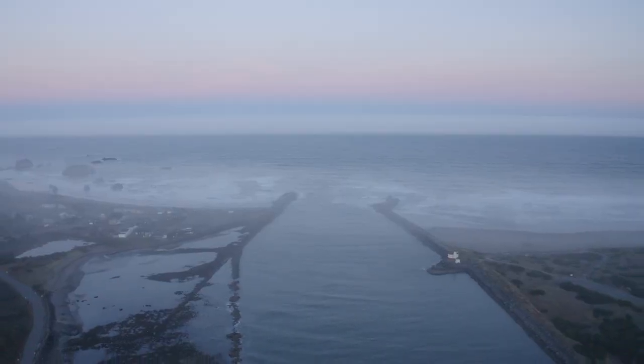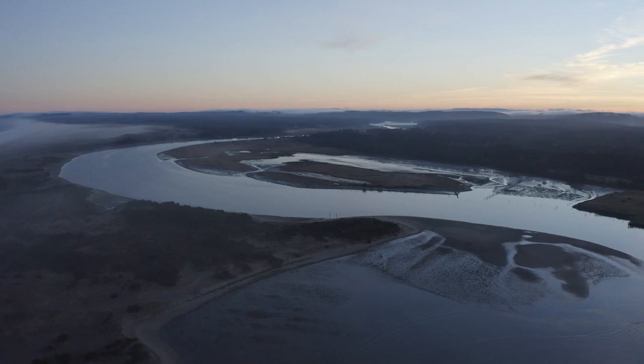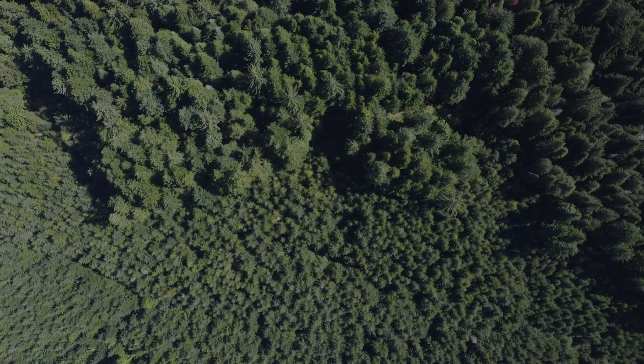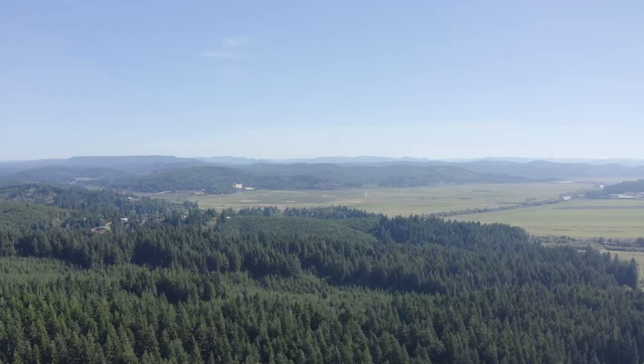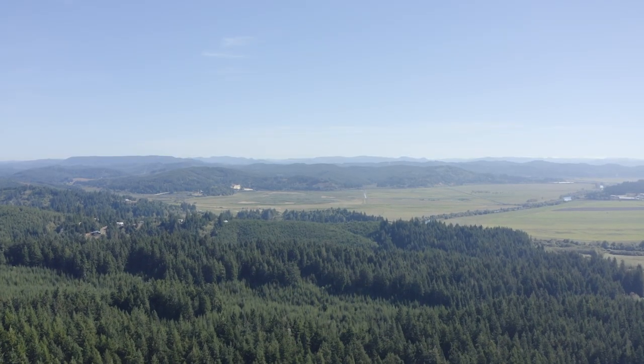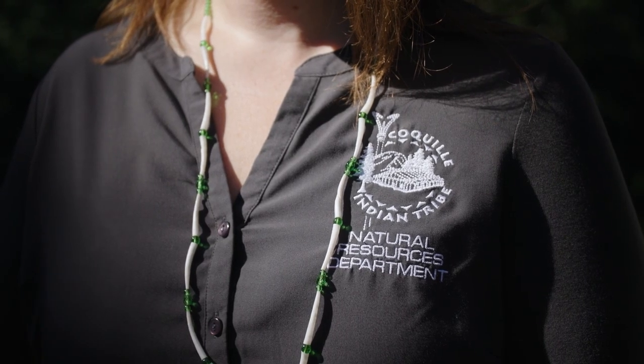The Coquille Watershed is located on the Southern Oregon coast, and it's a beautiful place. You have a mixture of woods and rivers and large valleys, and then you all of a sudden bump into the ocean — it's a pretty spectacular place to work and live. This particular place is the homelands of the Coquille Indian Tribe, and restoring the watershed and the fishery component is in their hearts and is very key to the Tribe.